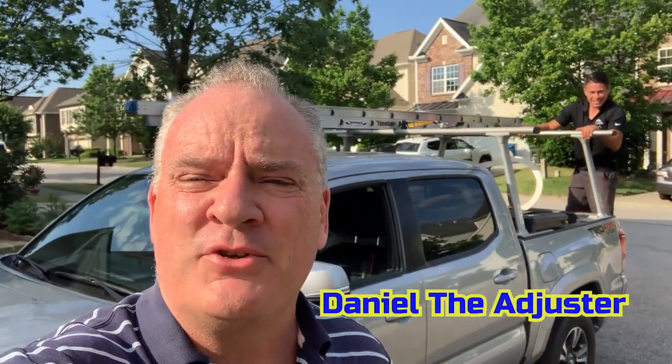All right guys, Daniel the Adjuster here, coming to you live again with a difficult roof. And guess who I have here? I have another Fiesel roofer. His name's Brian.